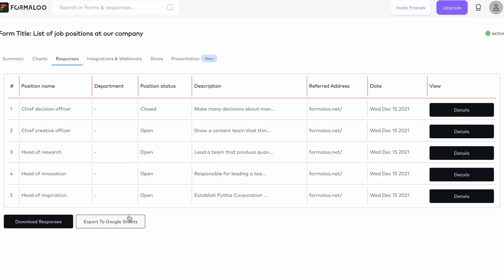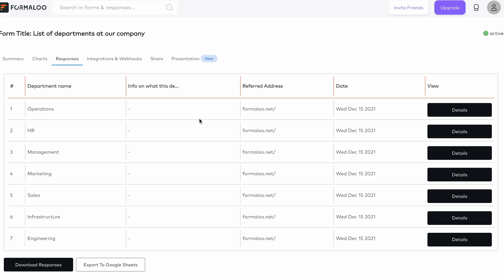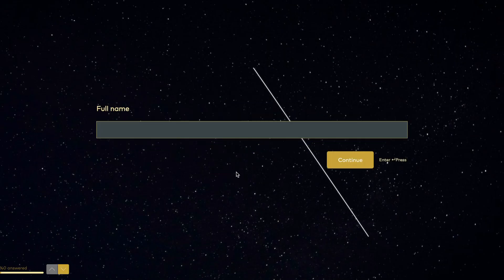Hi, I'm Nush. I'm the Chief Operating Officer of Formaloo, and I want to show you how you can leverage your HR data to keep your team aligned as your company grows. You can orchestrate everything from your candidate pipeline to your new hire onboarding from Formaloo. The first step is to build a reliable applicant tracking system that suits your specific HR needs.